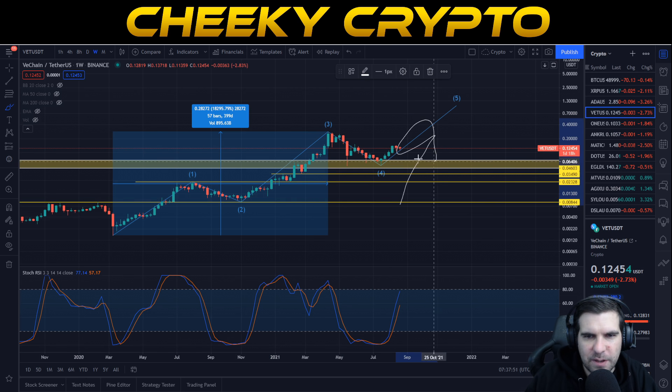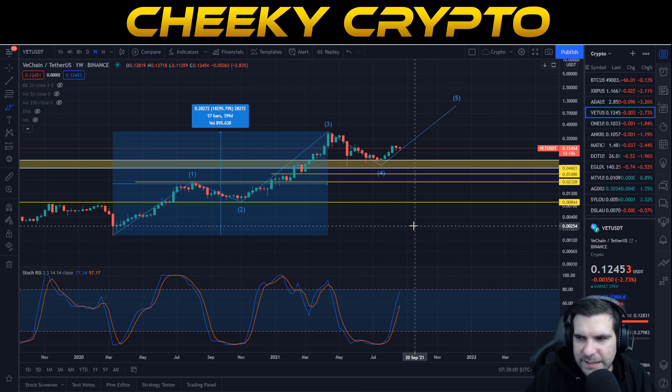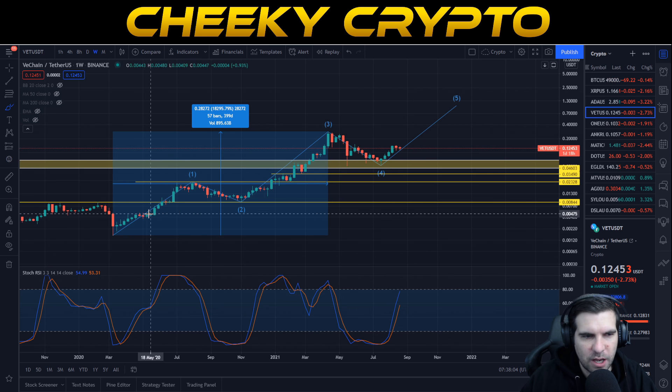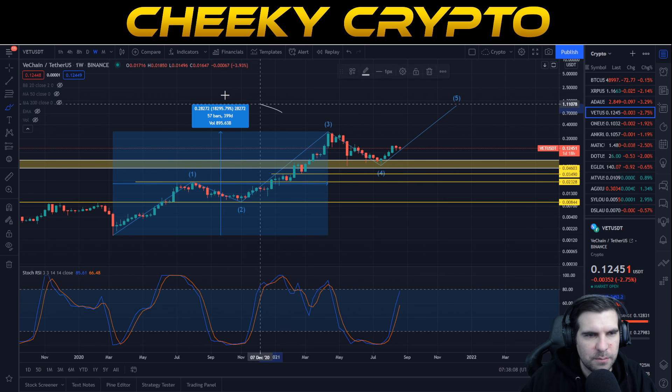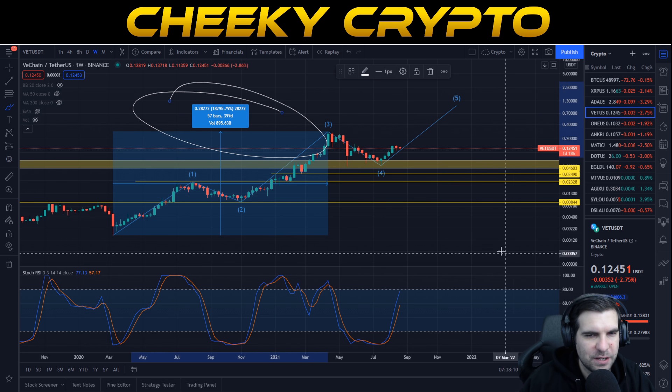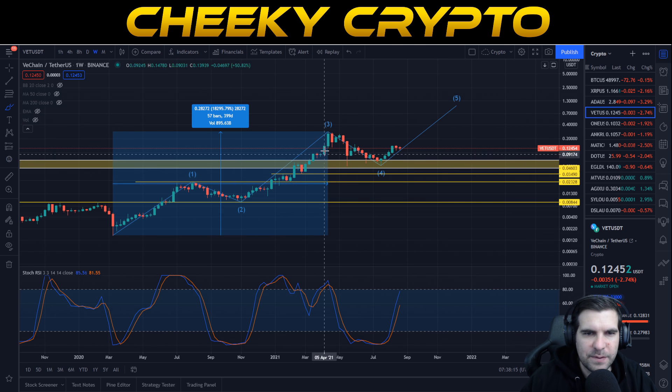We haven't finished yet and we still have progress to make. We are in recovery and things are looking very good for VeChain. I know many are frustrated with the price action, but I really want to point out that it has performed incredibly well — it's one of the better ones out there from a return on investment perspective.